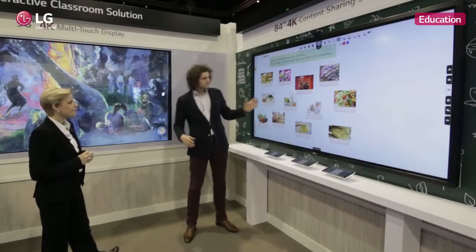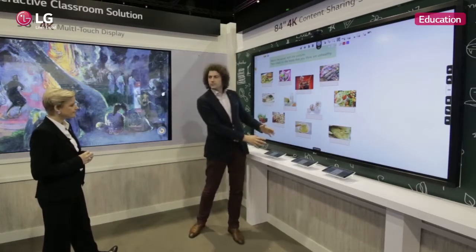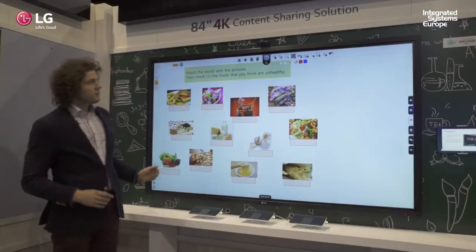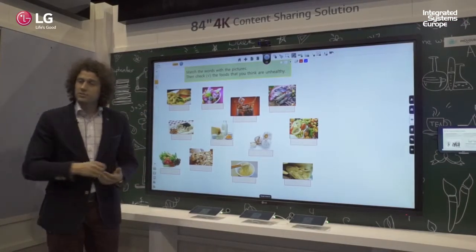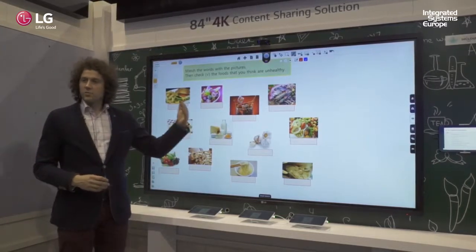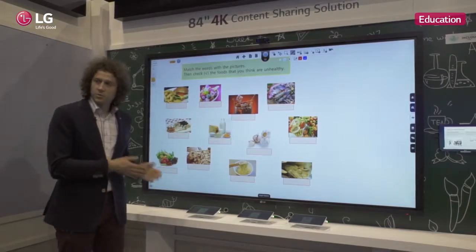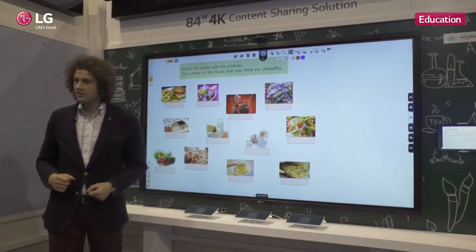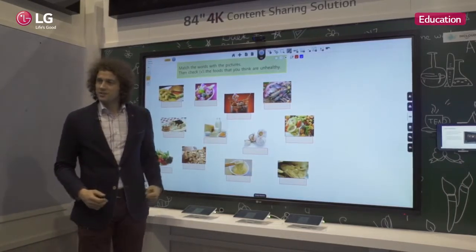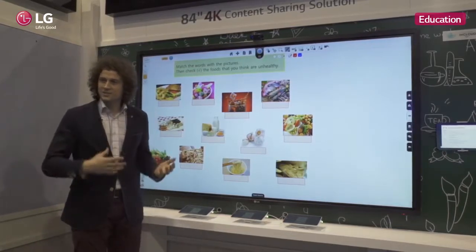We've developed this with a partner and it uses multiple devices — every student attending the class will have a device. Right now we're running a test where all the students are writing down their answers, and the teacher can follow what every student is answering. Students doing poorly can receive extra attention, while students doing great can be shown on the monitor. Either way, you have much more interaction between students and the teacher.